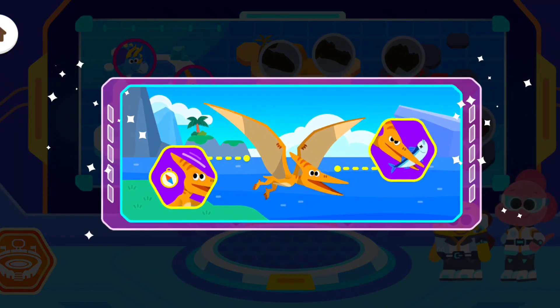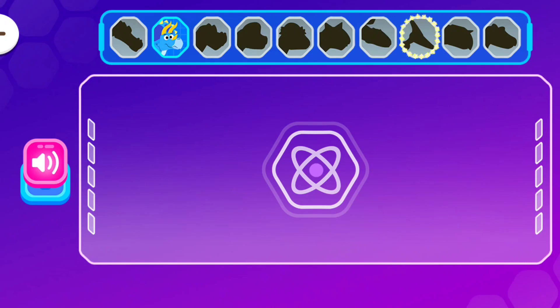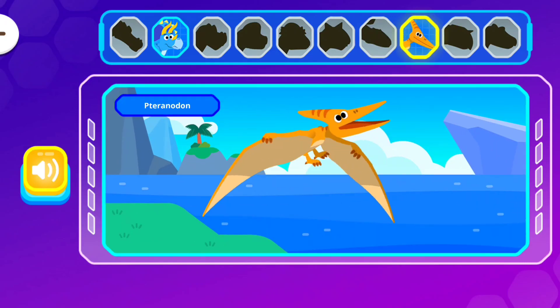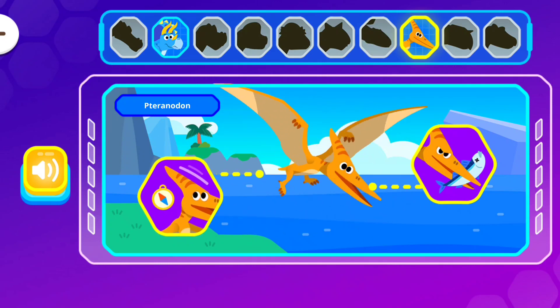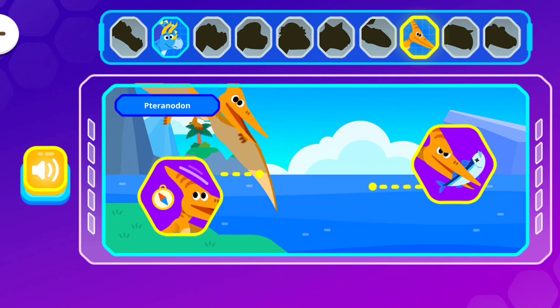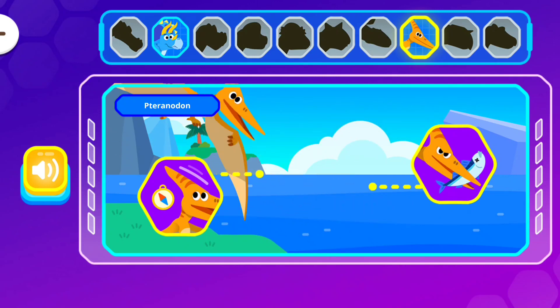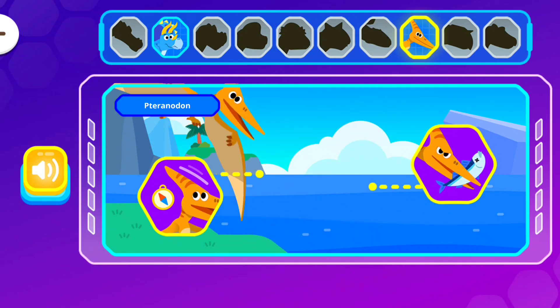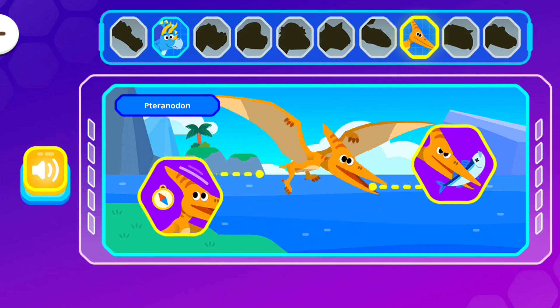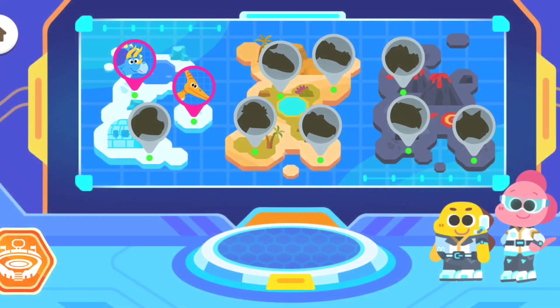We've discovered information about a new dinosaur! Pteranodon!